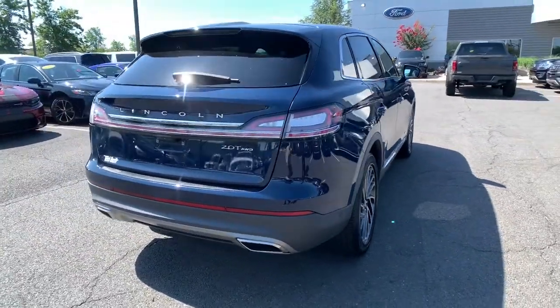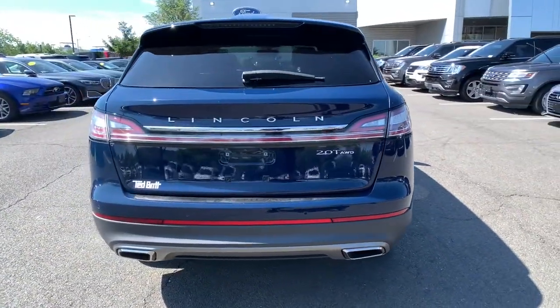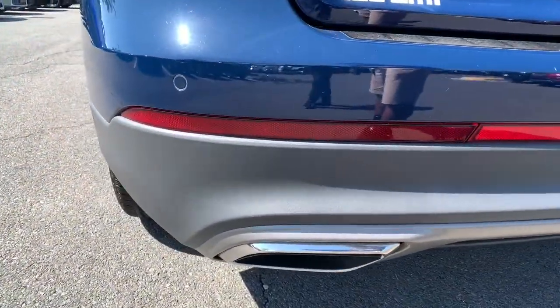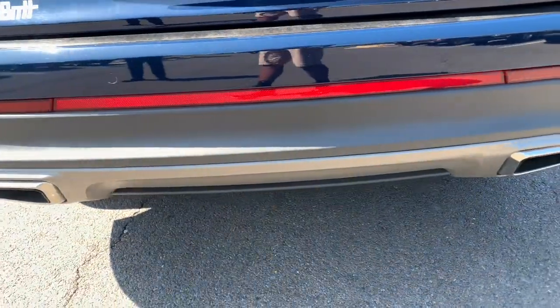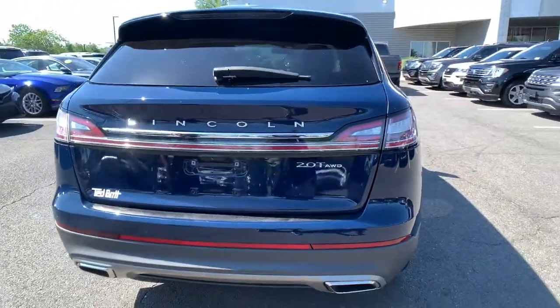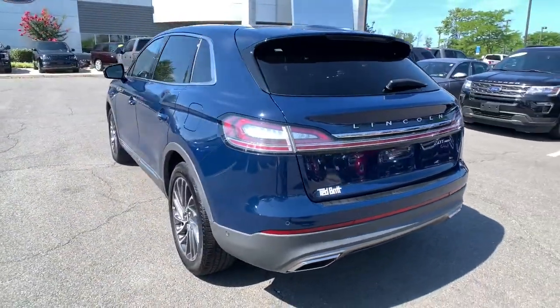Make every drive count in this comfortable, capable Lincoln Nautilus — the midsize two-row crossover that brings you the luxury of a sedan in an SUV. At home in the city or exploring scenic byways, this spacious, well-equipped vehicle is your calm oasis in a hectic world.